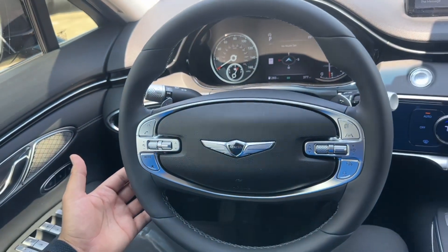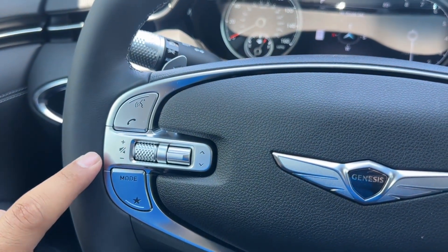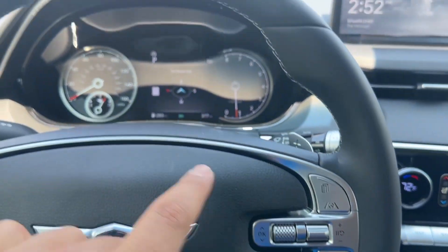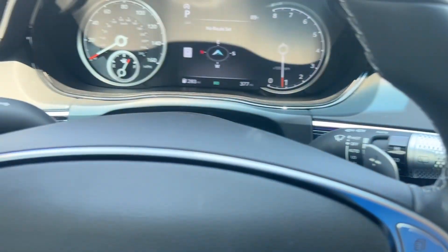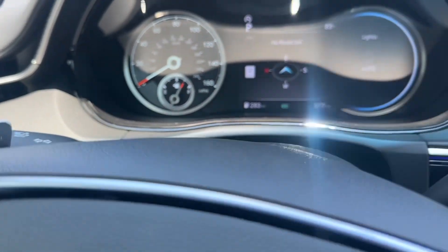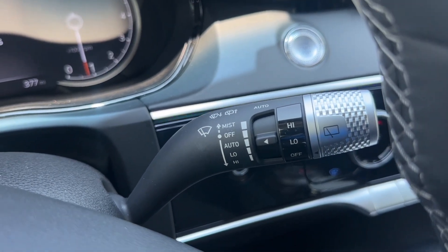Right underneath you have the left gate release with your automatic emergency braking. On the steering wheel you have the two-spoke leather-wrapped steering wheel. On the left-hand side you have radio controls with phone commands, the Genesis emblem in the middle, and on the right-hand side you have cruise control and controls for the instrument cluster screen. You also have paddle shifters behind the steering wheel, along with the turn signal stalk with automatic light controls on the left and front and rear windshield wiper controls on the right.